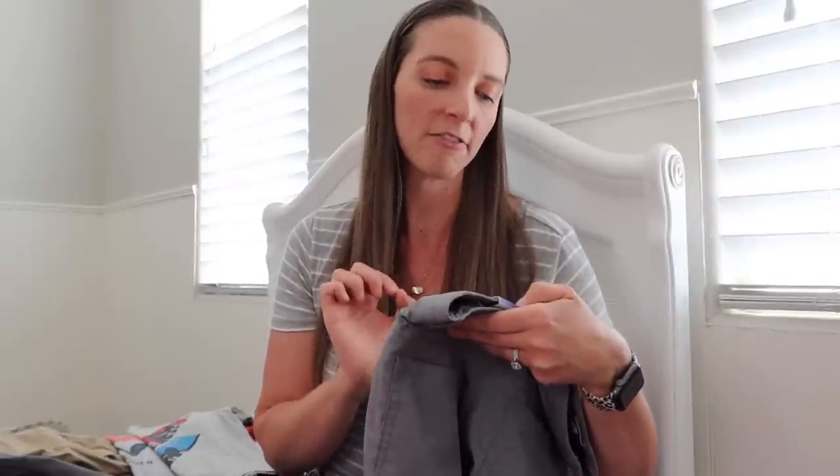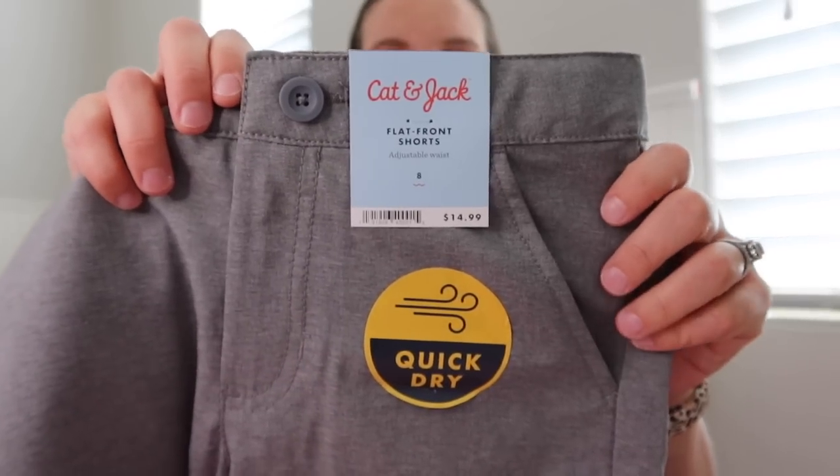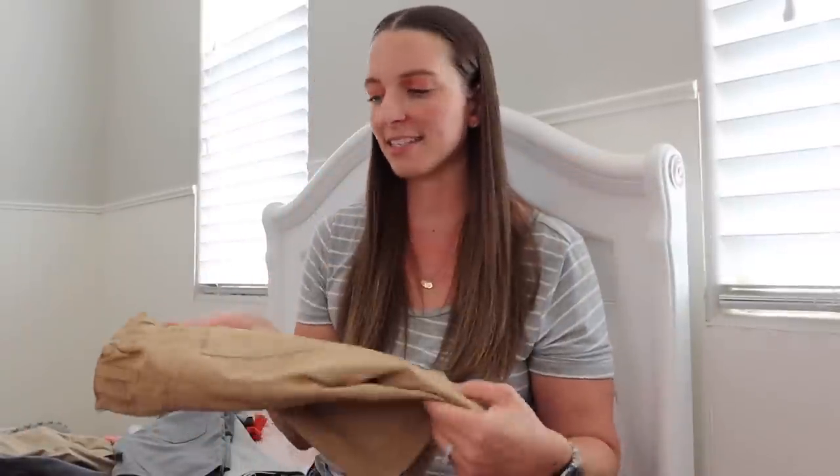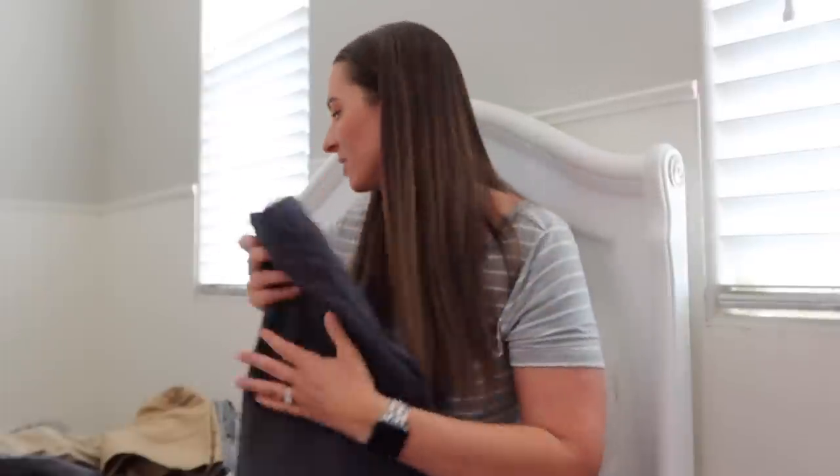I also got Cohen the shorts from Target that I was talking about — the Cat and Jack flat front quick dry shorts — in light gray, khaki, and dark gray. I didn't get Jackson a khaki pair because he already has a khaki pair. He is eight and a half and just now went into a size eight — he was still wearing Old Navy shorts that were a size six that I finally gave to a friend. As I said earlier, these are adjustable waist so I can adjust them for him. He's already worn both the khaki and the dark gray.